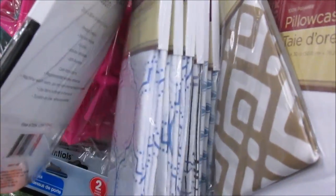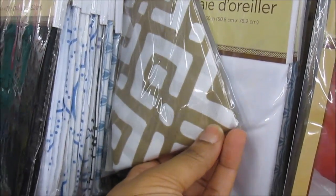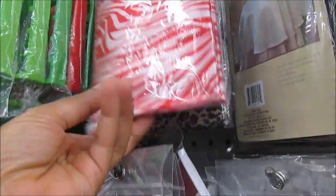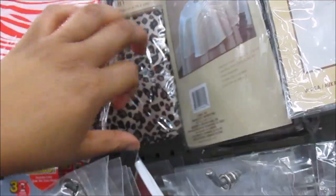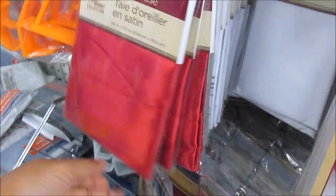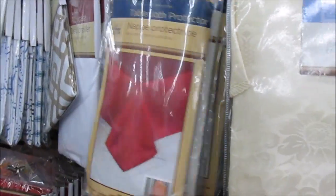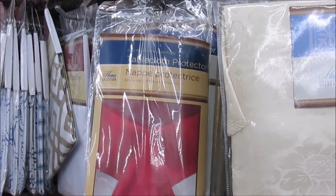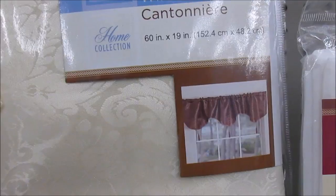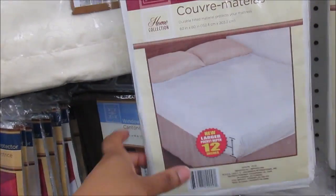All of these here are pillowcases in different designs. They have blue, tan and white, red and white print, animal print, and cheetah print — just different colors and stuff. They have tablecloths in white right here. They have window valance curtains — I guess it looks like a curtain. And they have the mattress covers in here.